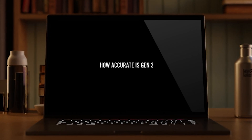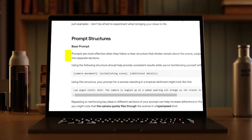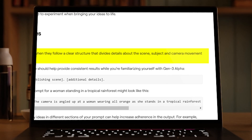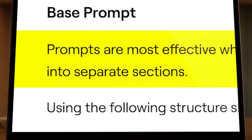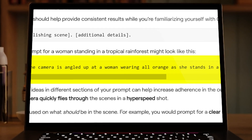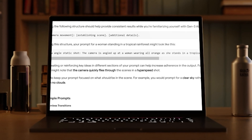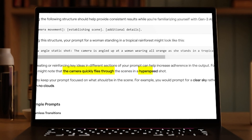For our fourth test: how accurate is the video generation to the actual prompt being typed? So far on average I've had to submit a prompt maybe two or three times to get the perfect result. According to Gen 3's prompt guide, prompts are most effective when they follow a clear structure dividing details about the scene, subject, and camera movement into separate sections — for example: 'low angle static shot, the camera is angled up at a woman wearing all orange as she stands in a tropical rainforest with colorful flora.' Repeating or reinforcing key ideas in different sections can help increase adherence, and try to keep prompts focused on what should be in the scene — for example, 'a clear sky' rather than 'a sky with no clouds.'